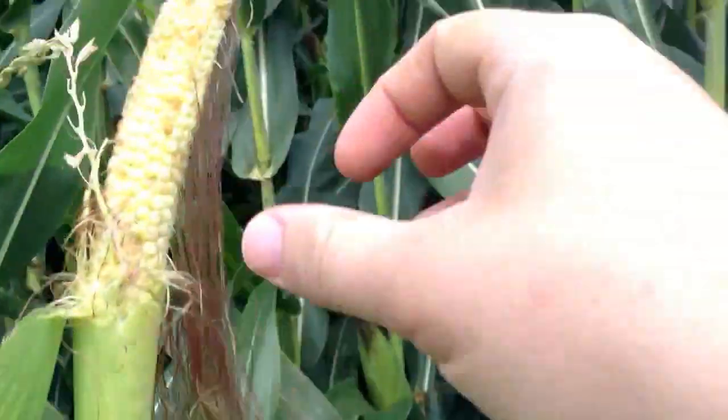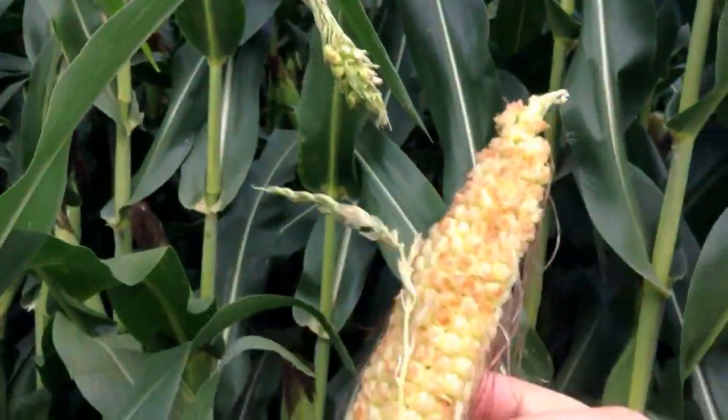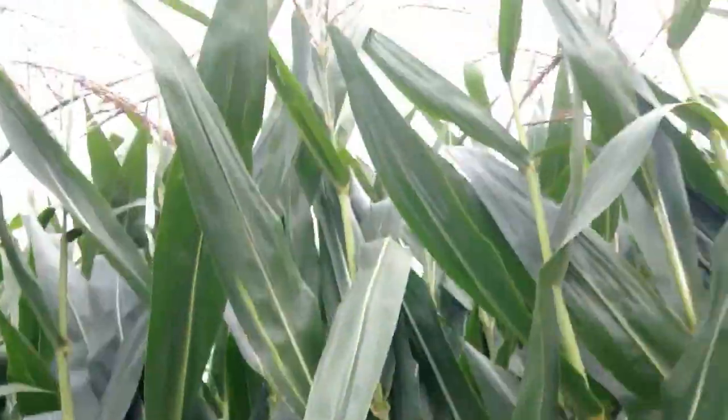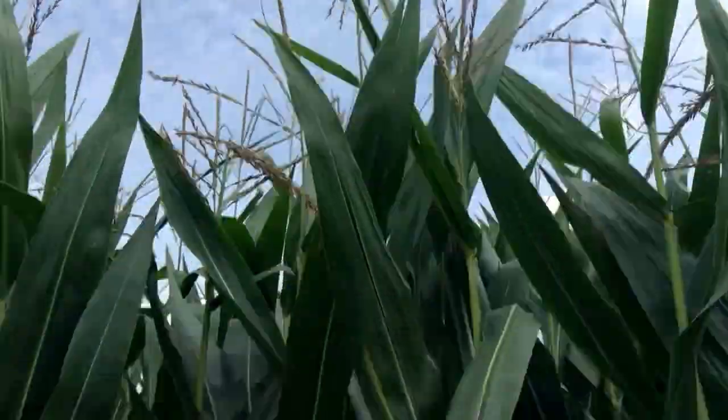Around it you can see what should be a tassel — that's this little part right here. If you look up there, that's what a tassel should look like. But this one has an ear that shot out the top.